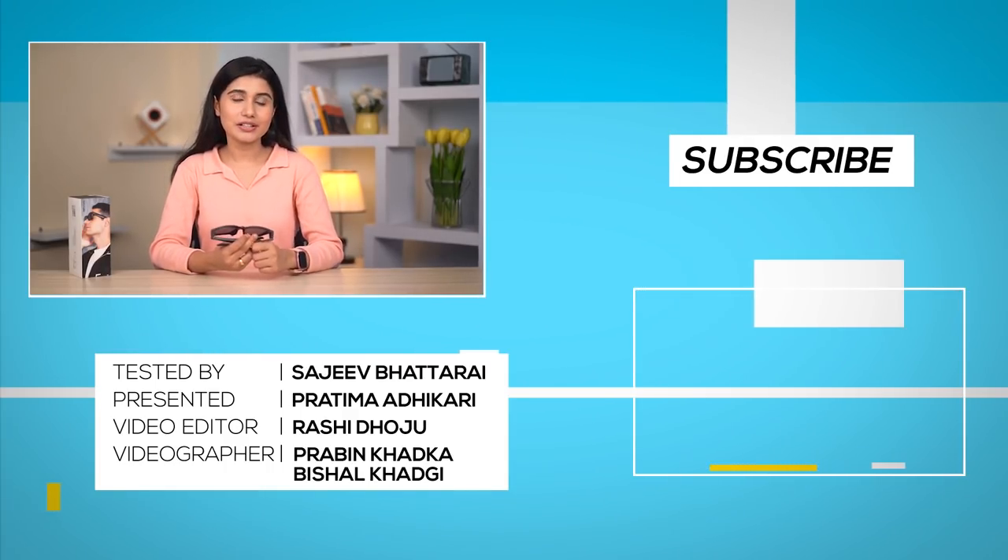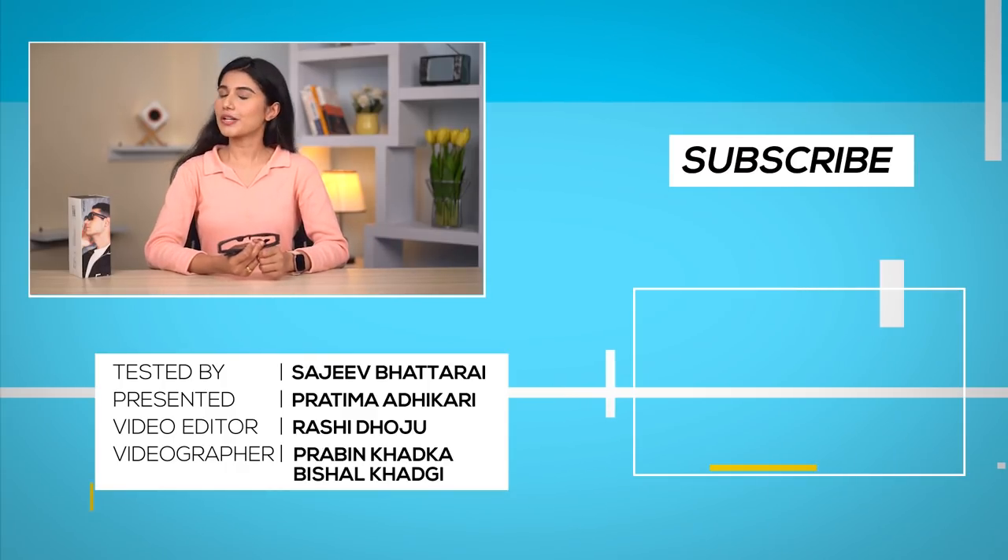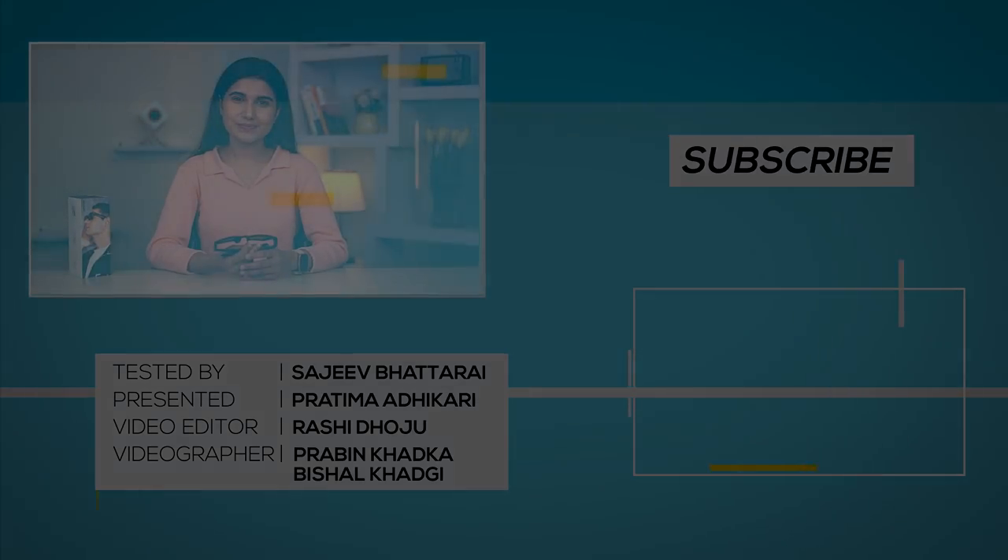If you want to catch more Nepali tech content, subscribe and hit the bell icon. If you like this video, please give it a like. I'll see you next time — bye!